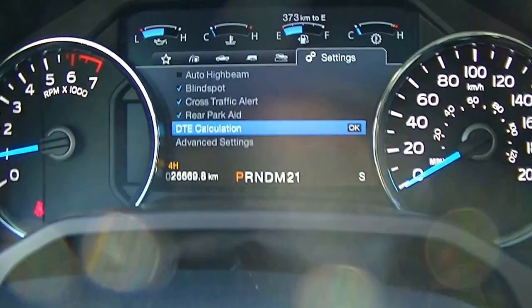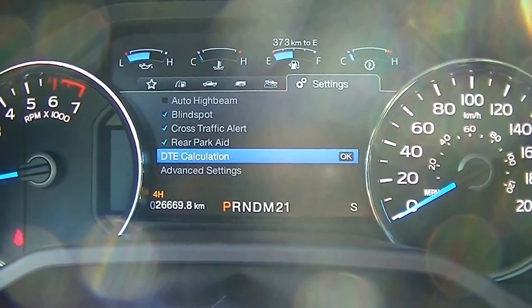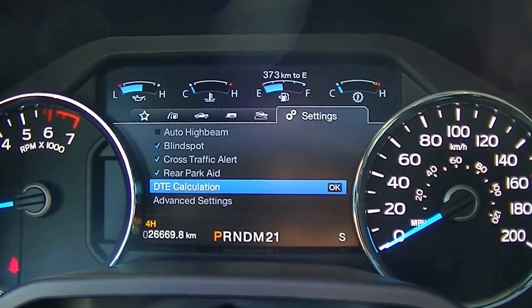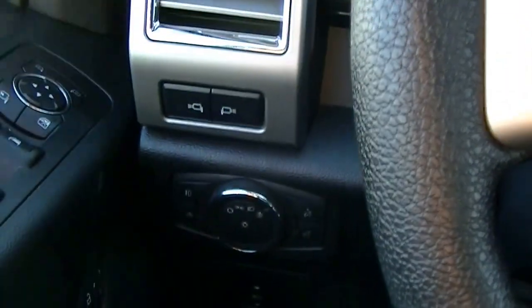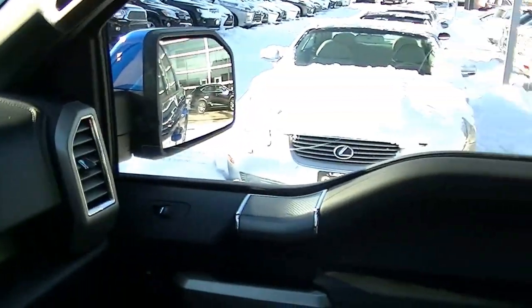What's really cool on this vehicle is it comes with the automatic high beams, the blind spot monitoring, cross traffic alert, the rear park gate, and the DTE calculation. Very, very cool settings on this vehicle. All your light controls are over there including the automatic high beams and automatic daytime running lights.